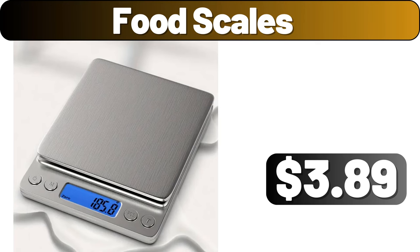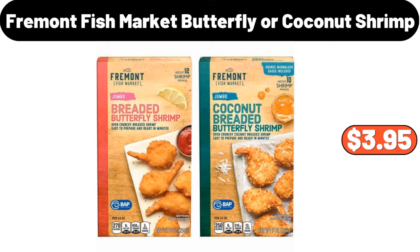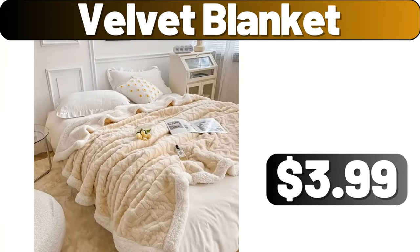Food Scales, $3.89. 2-PCS Corduroy Decorative Throw, $3.89. Fremont Fish Market Butterfly or Coconut Shrimp, $3.95. Metal Wire Basket, $11.89. 4-PCS Fitted Sheet Set, $12.99. Velvet Blanket, $3.99.